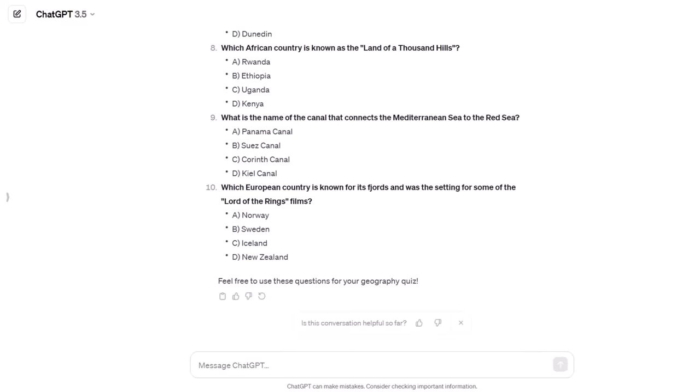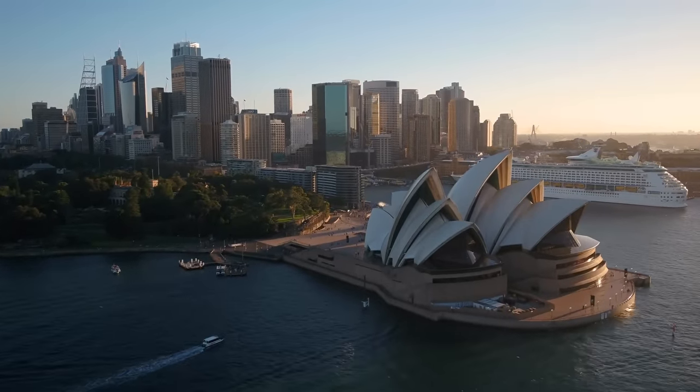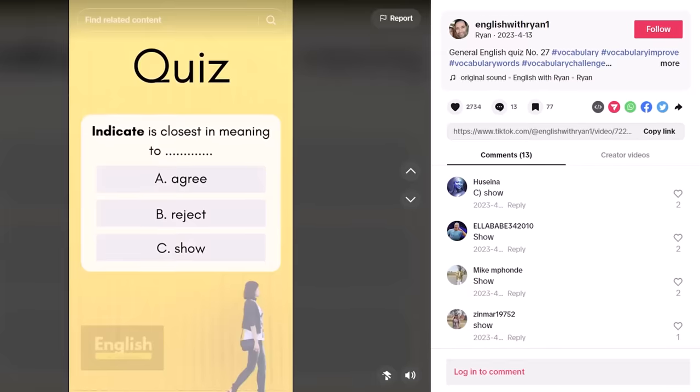ChatGPT skipped basic easy questions and only focused on more challenging ones — such as this question: What is the capital city of Australia? In my personal experience, people that don't live in Australasia or are not geography nerds often get this question wrong. Usually most people answer Sydney, when in reality the answer is actually Canberra. Another helpful prompt is the style prompt. You can ask ChatGPT to generate different styles of quizzes, such as the fill-in-the-blank style.